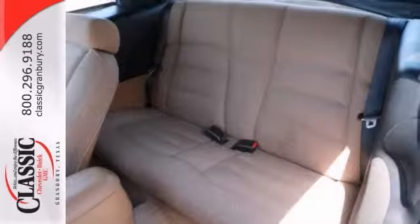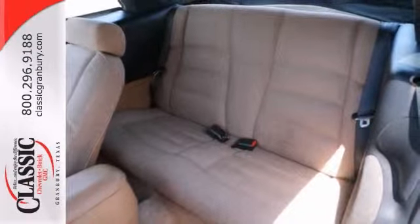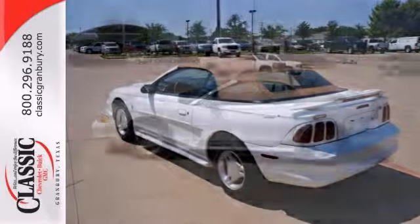It also comes with a rear spoiler, power windows, locks, and mirrors. This pony car is perfect for you to ride around in style this summer.